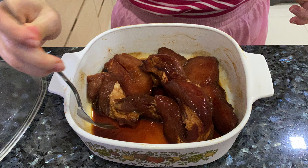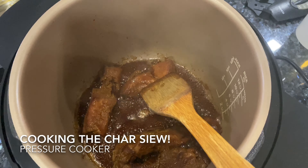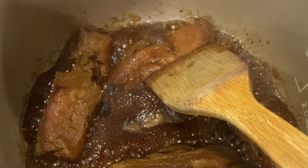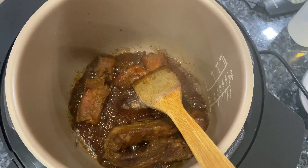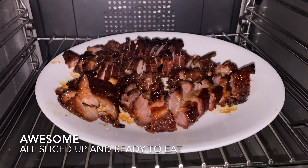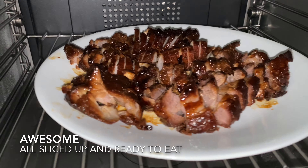We want to eat this for dinner, so in the afternoon we start cooking, using the pressure cooker. They're all cut up — look at that!